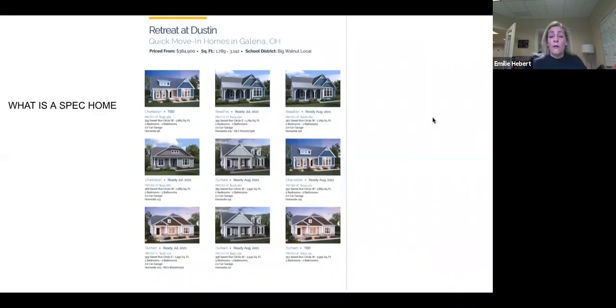Depending on the timeframe for the buyer's needs, there are often spec homes available. A spec home is an inventory home — a house under construction. It could be in a phase where they haven't dug yet, or it could be near completion, or anything in between. A spec home means it's already started, so it's a quicker move-in. Typically the colors and options are already selected, though some builders will allow the home buyer to make their own color selections at the foundation stage. But rule of thumb, everything's preselected and it gives you a quicker move-in.